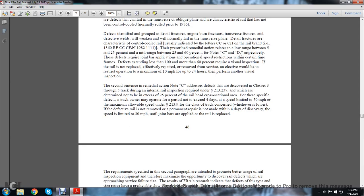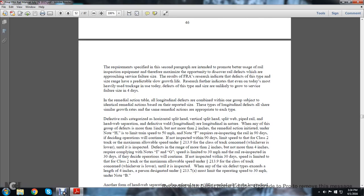The requirements specified are intended to promote better usage of rail inspection equipment, therefore maximizing the opportunity to discover rail defects that are approaching a serious failure size. FRA research results in the identification of defects of the type and size range having a predictable slow growth rate. The results further indicate that even on today's most heavily used trackage, defects of these type and sizes are uncommon to grow to a failure size. In this remedial action, longitudinal defects are combined into groups showing identical remedial actions based on the reported size, as longitudinal defect types share similar growth rates and the same remedial actions appropriate to each type.